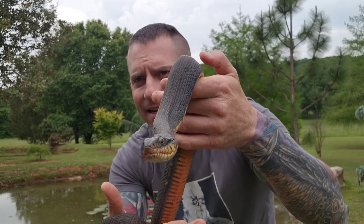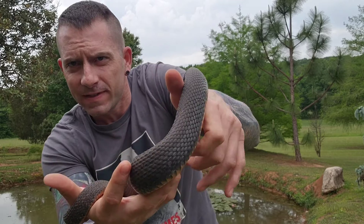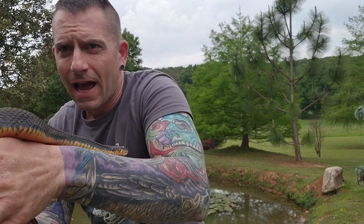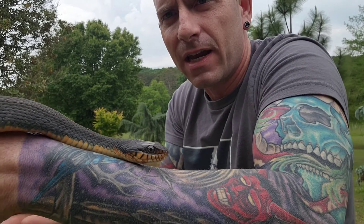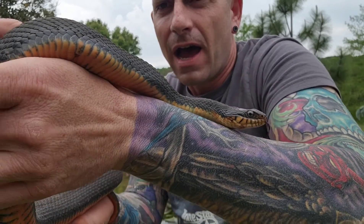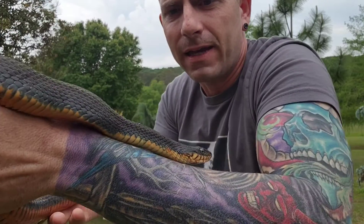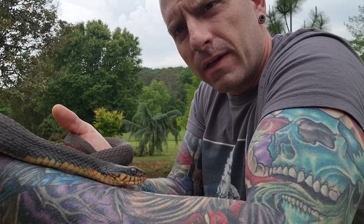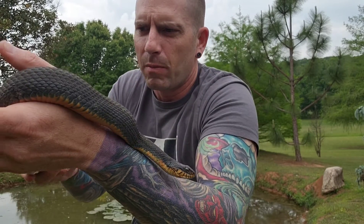Hopefully I can get this snake to become familiar with me and my voice, and I aim to begin hand feeding it — as I stated moments ago — via fish that we catch here inside of the pond. We have quite a few green sunfish. I am assuming that is what his diet has been consisting mainly of.